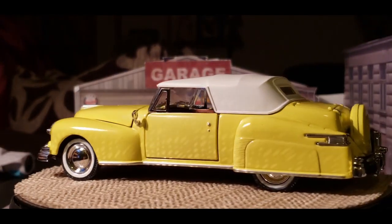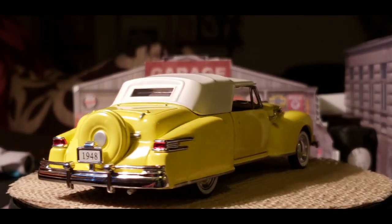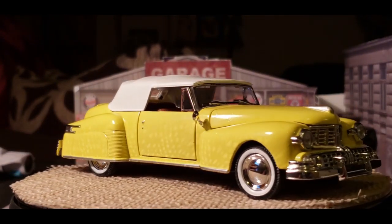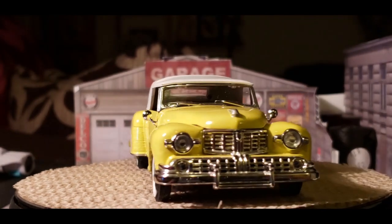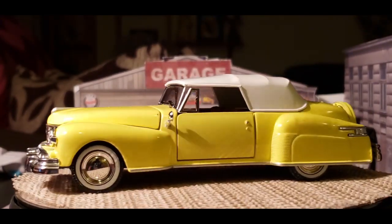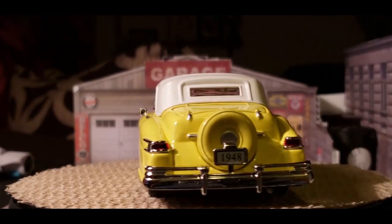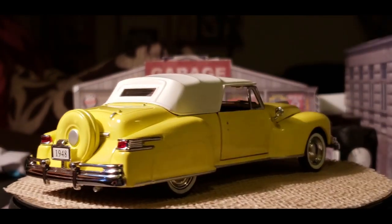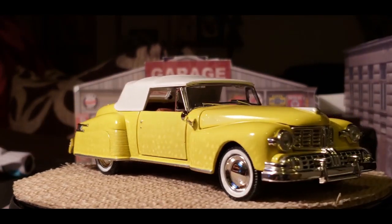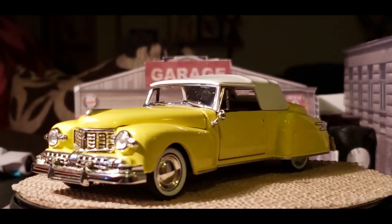This is a pretty, pretty car. Love this car. Love the grille work. Love the details. And I think I love collecting this scale of car. This is perfect — 1:32. This is the perfect size for me.